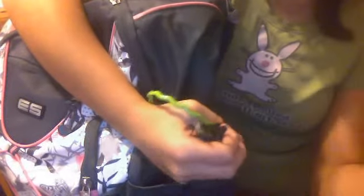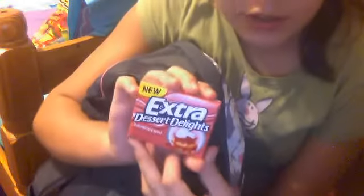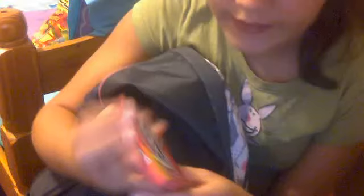On one side pocket I have junk, junk, an Elmo ring from a cupcake, headbands, and white-out. On the other side I have gum — this one is Extra Dessert Delights and this one is Strawberry Shortcake flavored.